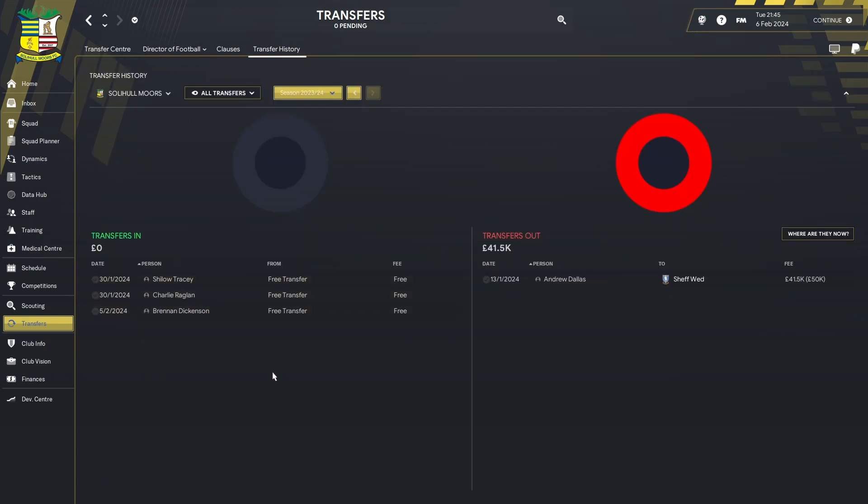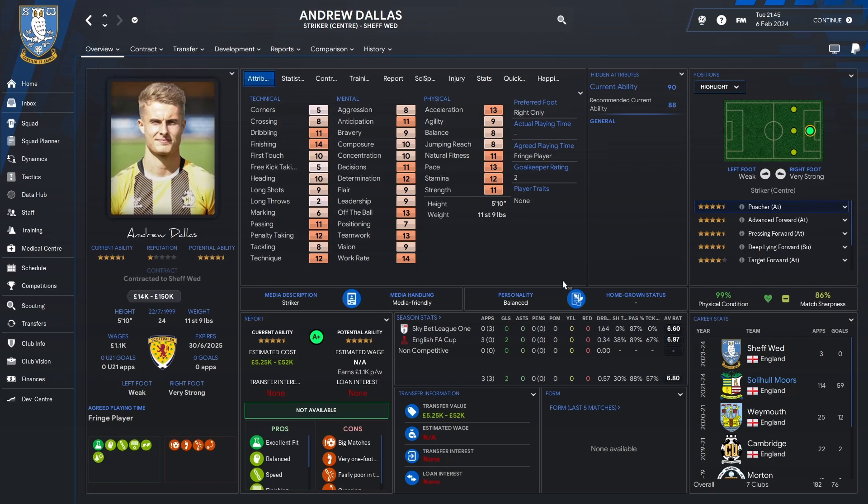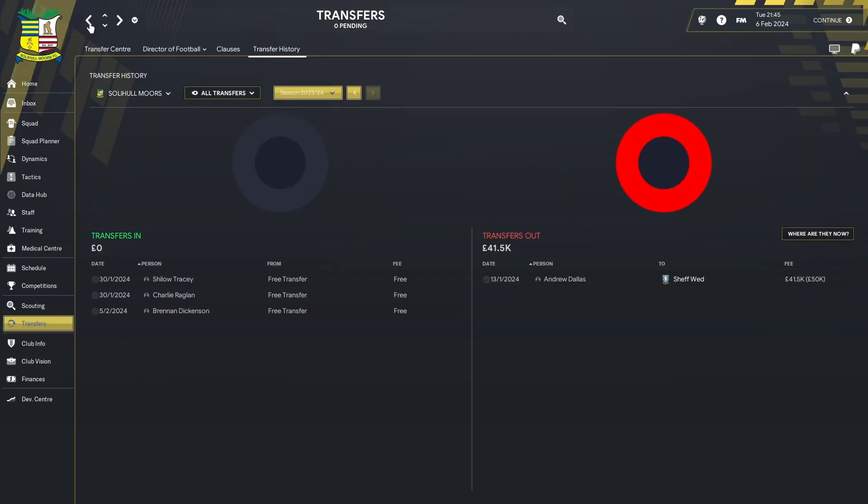Looking at the transfer history, we signed three players but let one go. Andrew Dallas is going to Sheffield Wednesday — there was a bit of a tug of war. They came in with a lowball £20,000 offer, we insisted on £50,000 or nothing, and they actually paid up. We got £41,500 going up to £50,000 plus a percentage of the next fee, and it got about £1,000 off the wage bill, freeing up money to sign players.